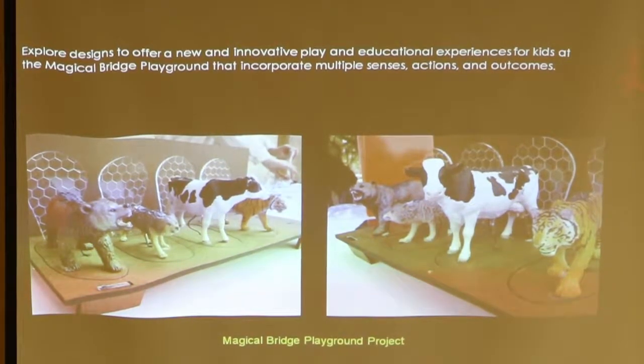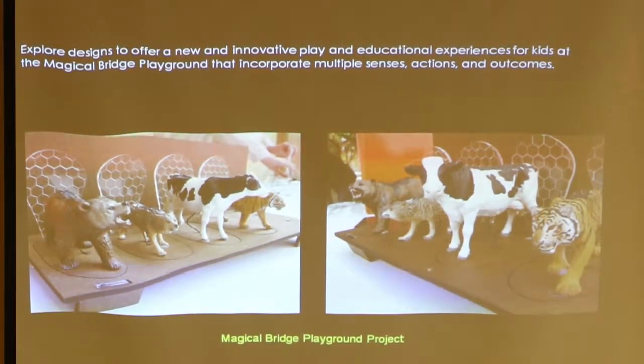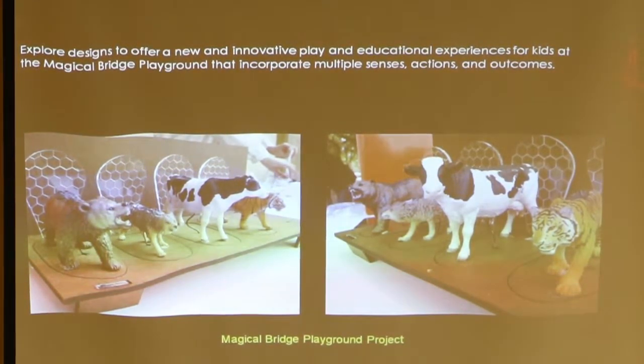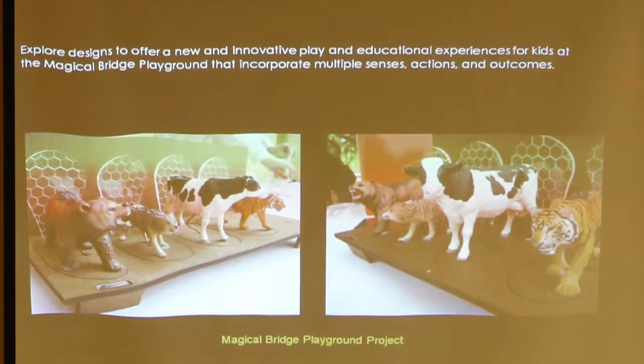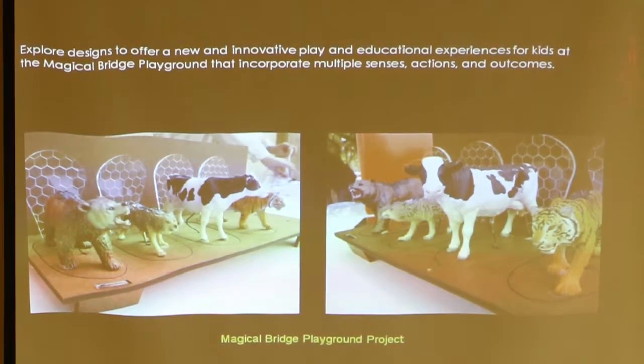This was a Magical Bridge playground project — they made a scale model of something that could go in the playground. These are animals that have a sensor on the back. First, they're tactile, so if you have a kid with a visual impairment they can touch it and realize what kind of animal it is. But if they touch it in the right place, it plays the sound the animal would make — roaring or whatever — but it could also be descriptive: 'I am a lion, I live in Africa,' and things like that.